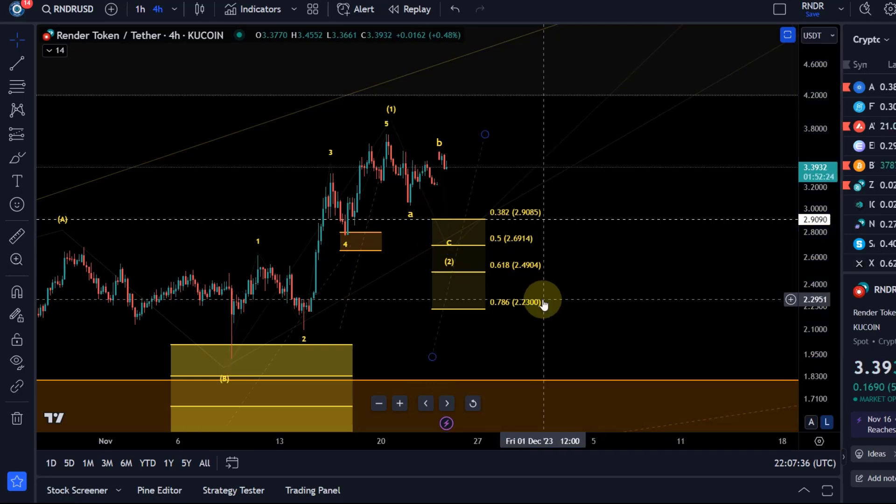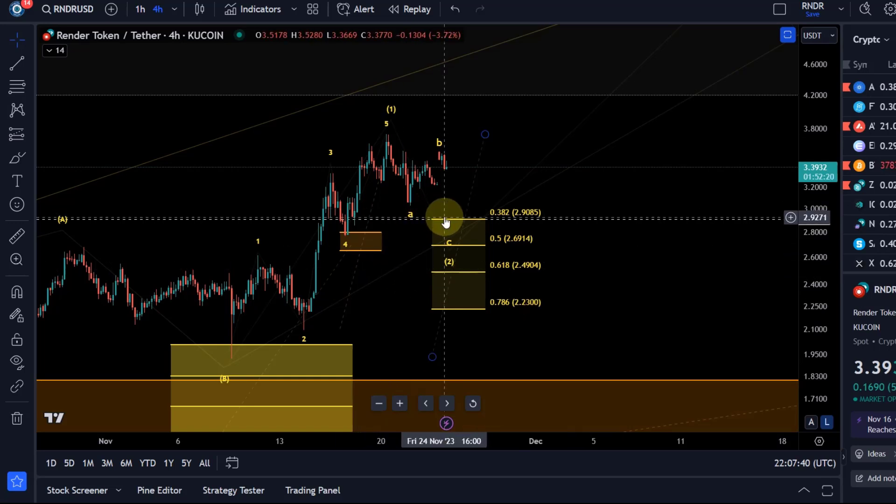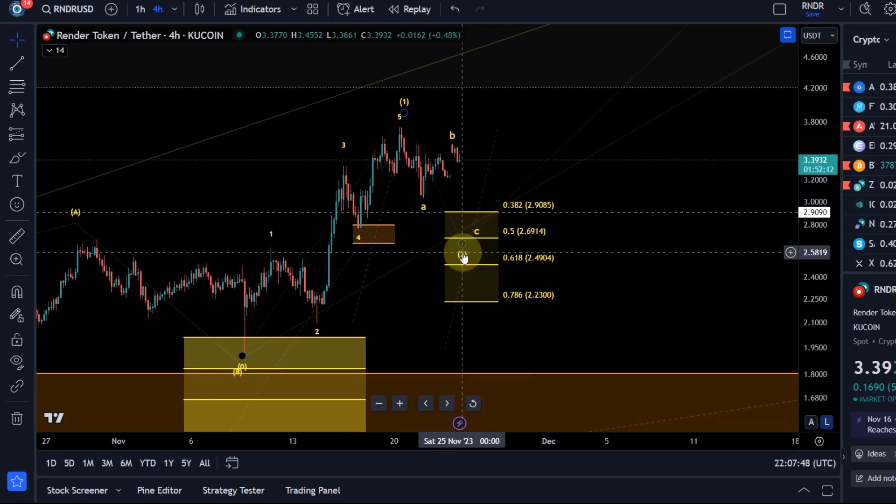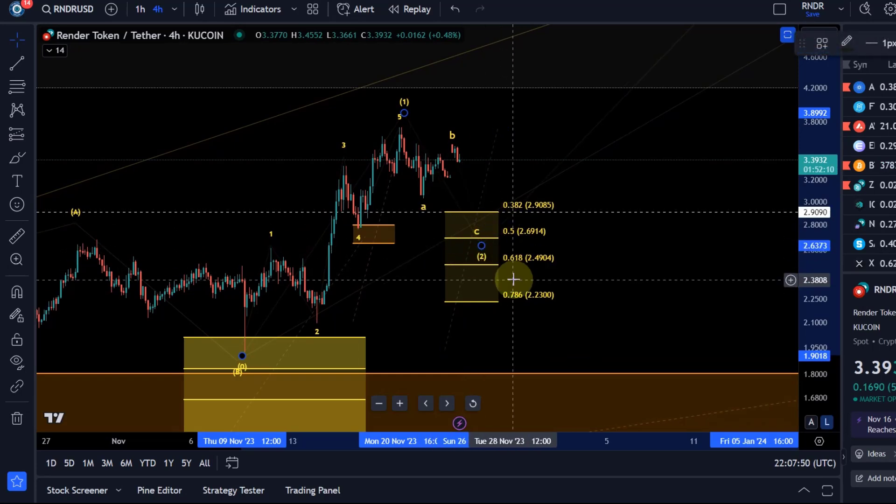Wave two is already in, but that's not what I'm primarily looking for. Sometimes wave two is shallow and only reaches the 38.2 Fib level, which would be here at $2.90. However, in most cases wave two would reach the 50% Fib level or a little lower. Especially in crypto, wave twos can be very deep, but still should not give us a sustained break below the 78.6 retracement.